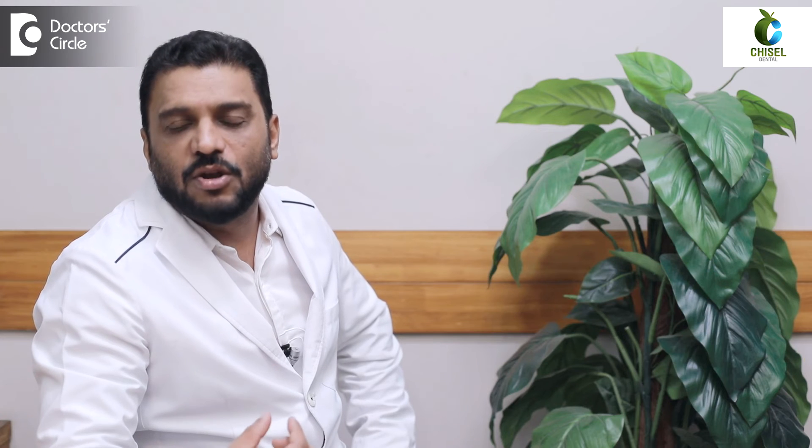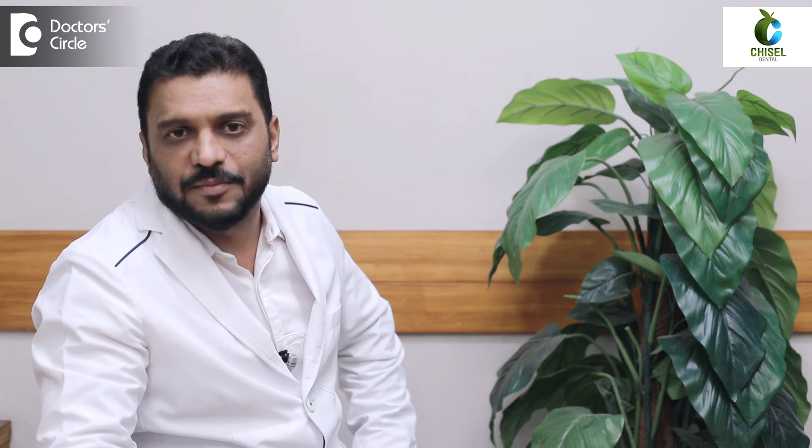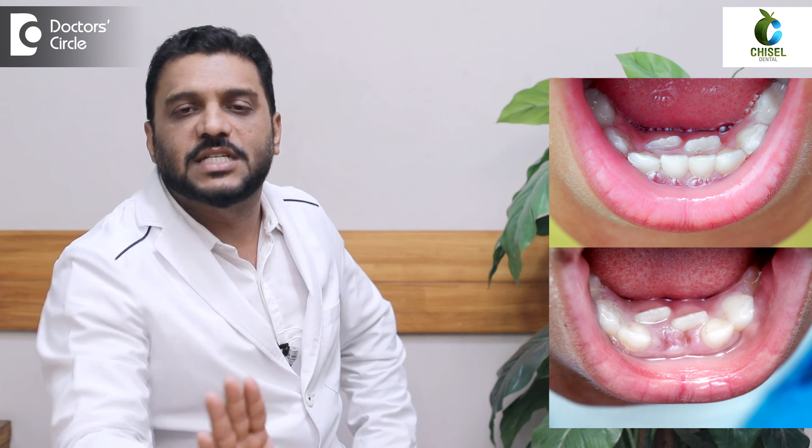Another commonly seen clinical problem is two rows of teeth, where the permanent lower anterior teeth are coming in behind the milk teeth that have not yet fallen out — it looks like shark teeth. You don't need to worry if the milk teeth are still in the wobbly stage; once they fall off, the pressure from the tongue causes the permanent teeth to take their own place. No correction is needed.